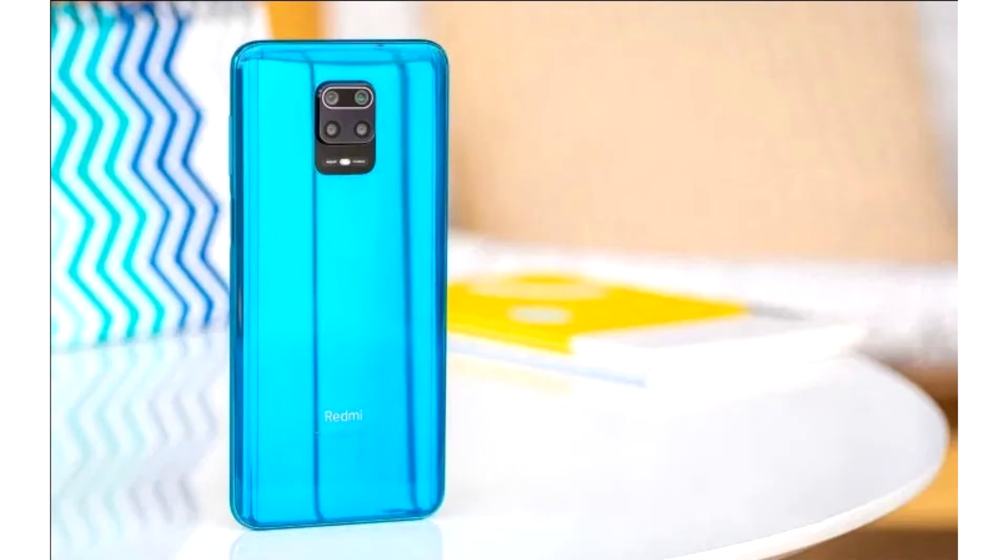A new Redmi Note 9 is coming this month with a 120Hz display and adaptive refresh rate. We have already learned the characteristics of the display: a 6.67-inch IPS LCD with 1080 x 2400 pixels resolution, a 120Hz adaptive refresh rate, and a 240Hz touch layer polling rate. The display features a punch-hole front camera design.